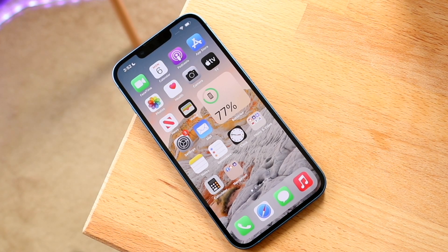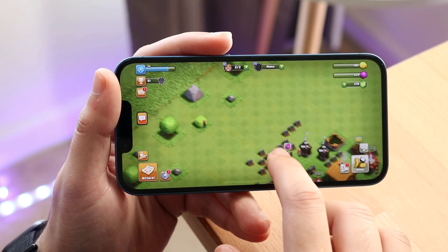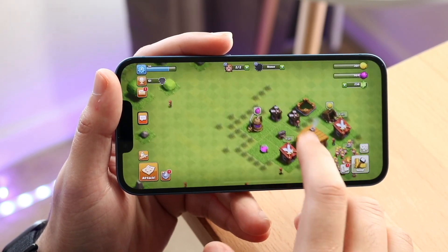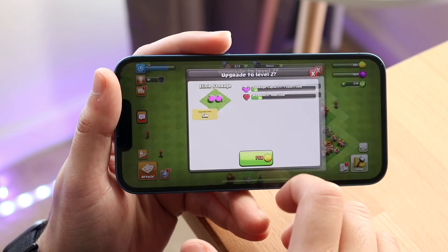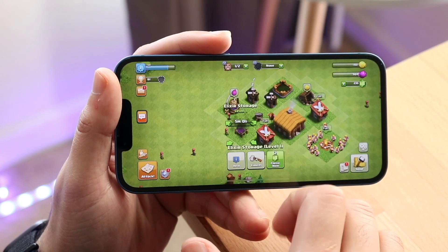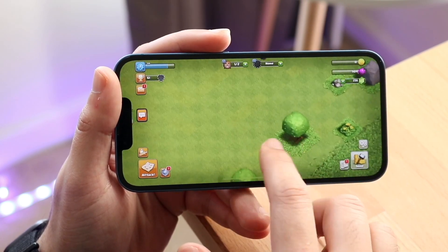If you're on iOS 14 right now and having a great time, it may make sense to stay on that version of software for a couple more months. Maybe even wait until two or three months from now and wait for the next version from Apple, which is iOS 16, and see how that one goes.